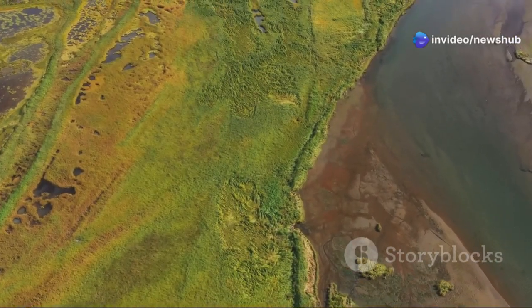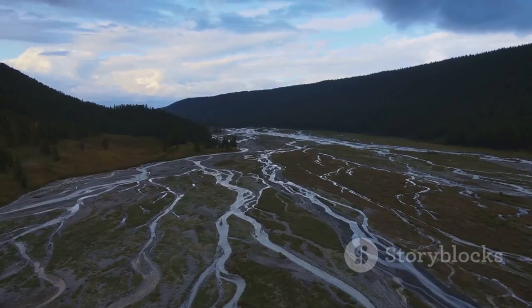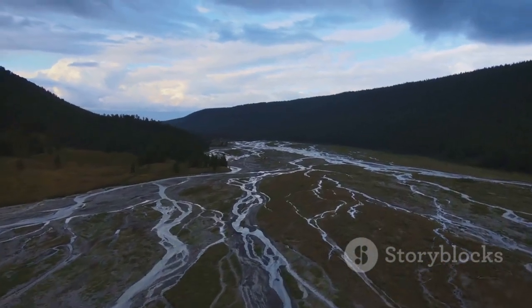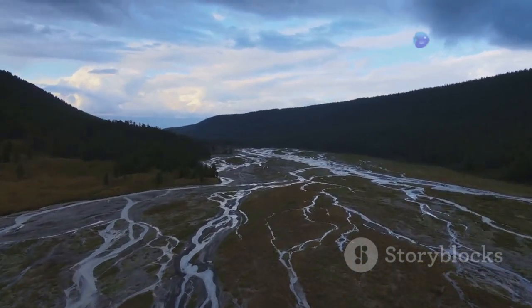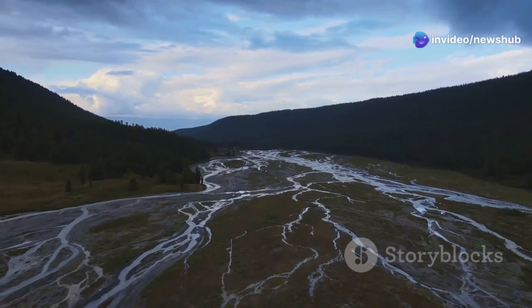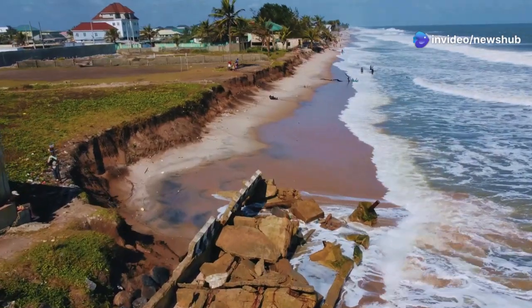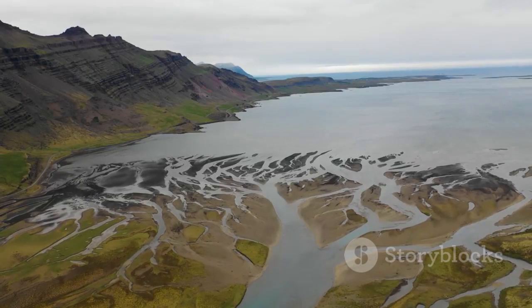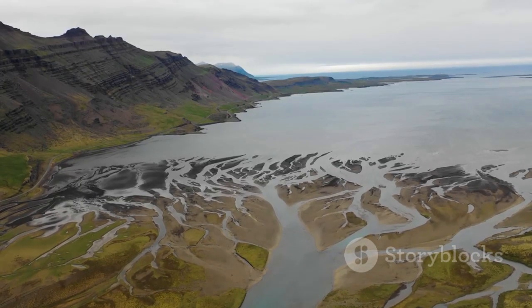And it's not just global events that are recorded here — the Delta's sediments also hold clues to more regional changes, like the shifting course of the Mississippi River itself, a story etched in sand and silt over millennia. It's a humbling reminder that the landscapes we consider permanent are anything but. They're constantly evolving, shaped by forces both gradual and catastrophic.